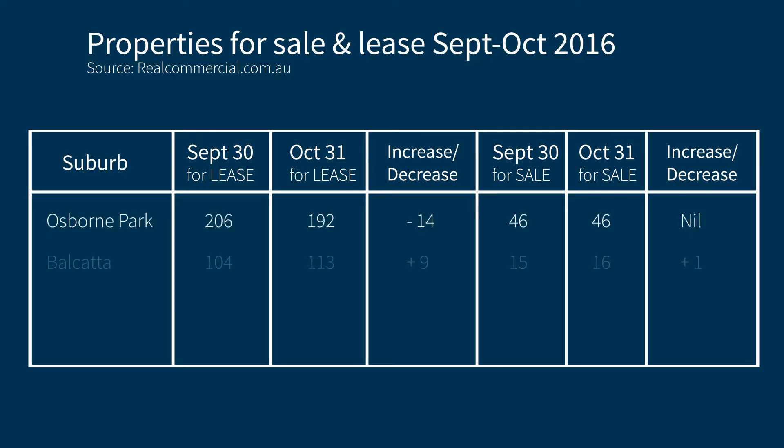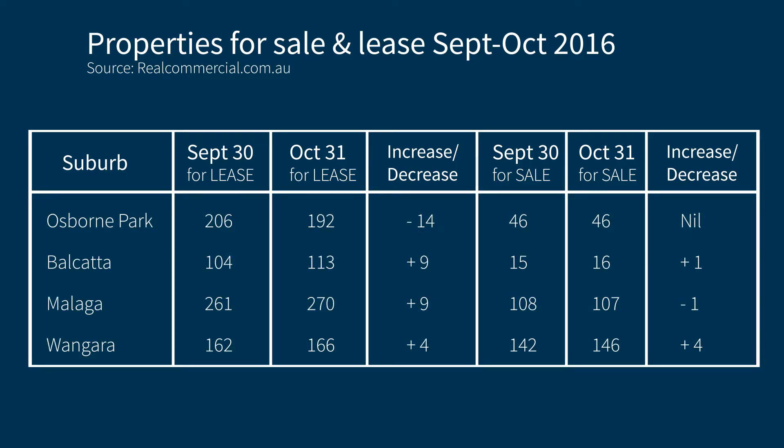As for Perth's Northern Corridor, here's a snapshot of the number of industrial properties listed for sale and lease on realcommercial.com.au. As you can see, Osborne Park was the best performing area during October in regards to leasing deals being done. To explore this further, or if you'd like to know what your commercial property is worth in today's market, please give me a call.